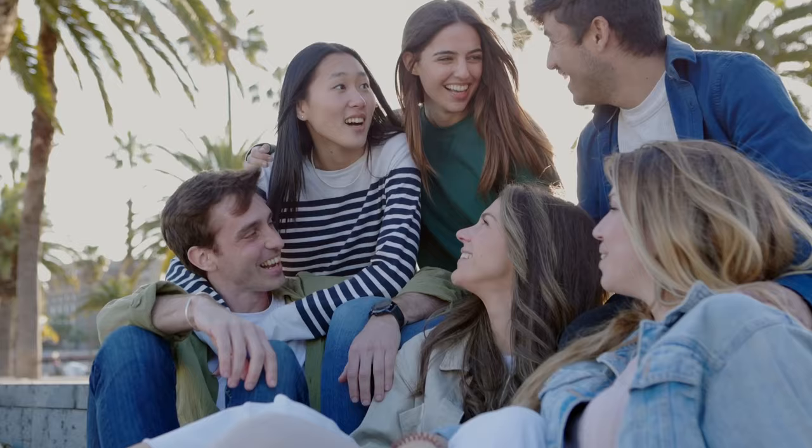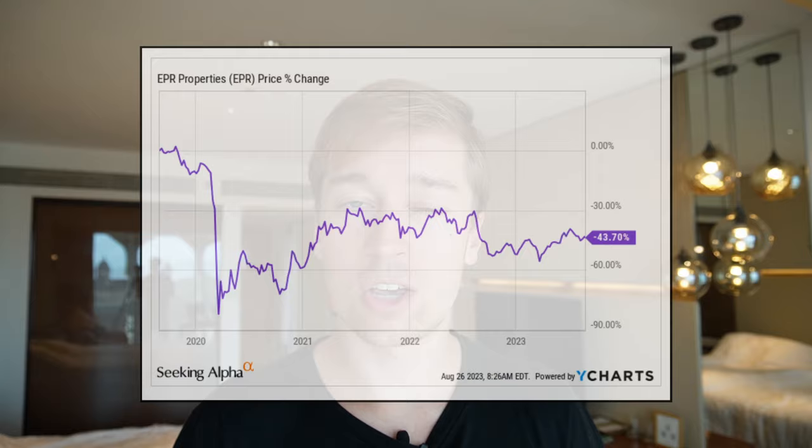Today it keeps executing the same strategy. The experience economy is outperforming the broader economy as increasingly many people prefer to spend on experiences over things — especially millennials and Gen Z. Despite that, EPR is today heavily discounted, with its share price still about 40% below pre-COVID levels. The market appears to have failed to recognize that the pandemic was just a temporary crisis. By now, its cash flow has nicely recovered, tenant health has improved, and the box office of movie theaters is even recovering, as seen with the successes of Barbie and Oppenheimer.